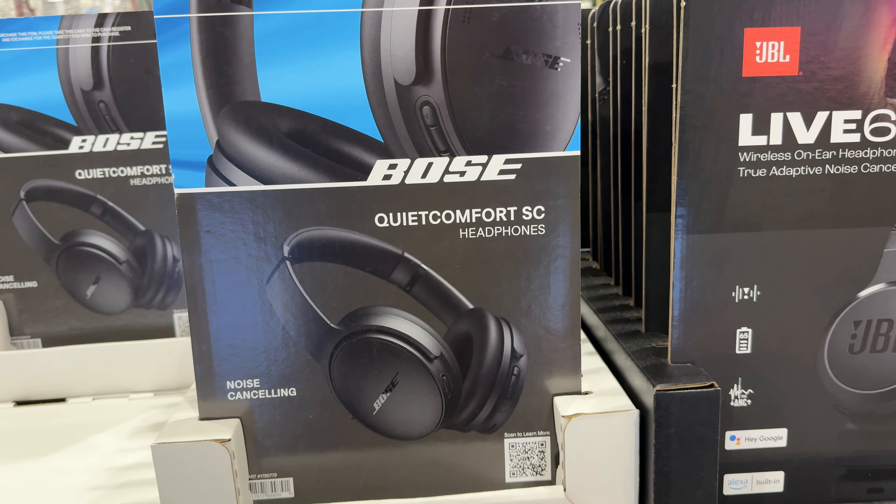The Ninja Blast Portable Blender two-pack is on sale for $60 — saving $20. It includes two motor bases with Blast Blades. Also the Ultra Bullet Ultra Deluxe Single Serve Blender is $90 — ultra sleek, ultra durable, and ultra powerful. It comes with three to-go lids and two 30-ounce cups.